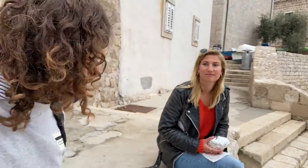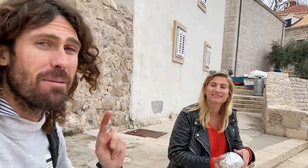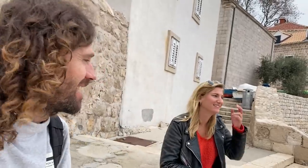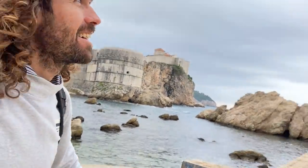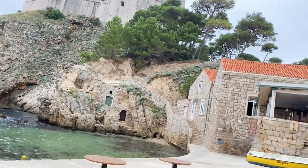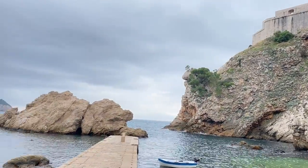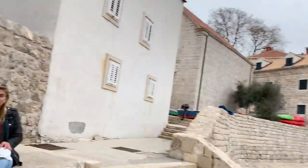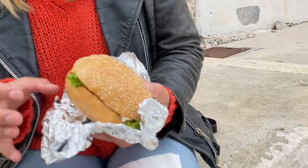Nikki and I just came outside the old city walls of Dubrovnik and found this place. There was a lineup of local people there, and we know why — we got two burgers and two cokes for the price of one burger on the menu, and it's inside the old city walls. I found this place on the map just outside. There's the old city walls there, and this is the fortress where we're going to next. We're going to have a little break in this beautiful spot, then go up there and explore some more. I couldn't think of a better spot for lunch, Nikki. We're happy campers.